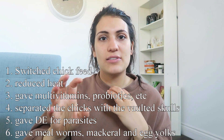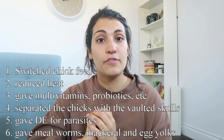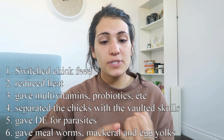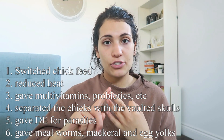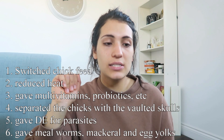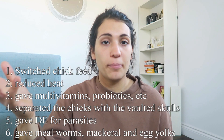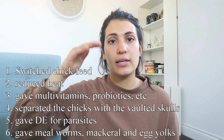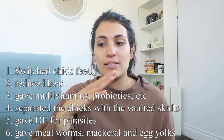So we did a couple of things: we switched their chick feed, started giving them just mealworms, hard-boiled egg yolk, and chick feed, added the multivitamin and probiotics to their water, and kept giving them diatomaceous earth for parasites. We also raised their heat lamp much higher than we had it. The next day, not one of them had a seizure. And then the following day, no seizures again. Up until now — at about six weeks — they are so big and thriving.